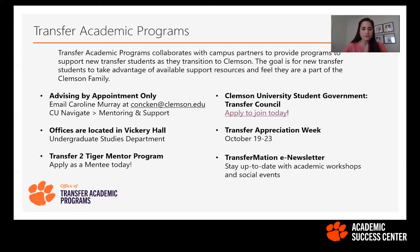You may have received an email about the Transfer to Tiger Mentor Program. You can apply as a mentee to be connected with an upper-class transfer student who will be your mentor for the semester — a semester-long commitment where your mentor serves as your peer resource to help you navigate the social and academic environment at Clemson. They've walked in your shoes as a new student here. It can be a great resource for learning Clemson lingo, locating offices and buildings, and reaching out to faculty and different departments.